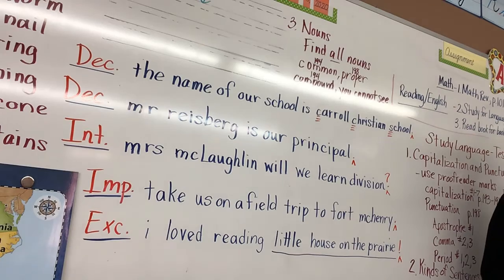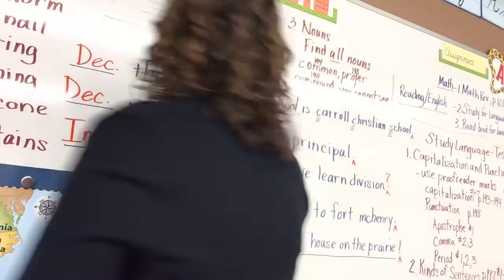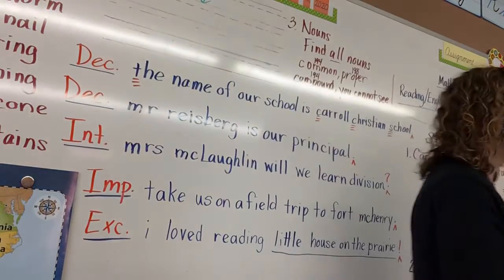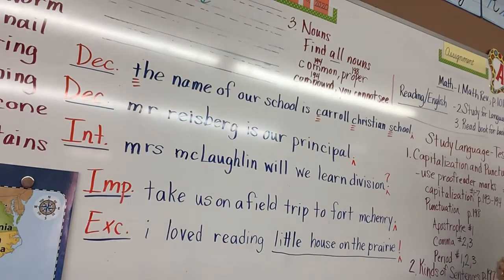Yes, capitalize 'The' because it is the beginning of the sentence. Is there anything else? No, there is not. The word 'school' by itself does not need to be capitalized — Carroll Christian School has already been capitalized. If you can't see, get where you can see.